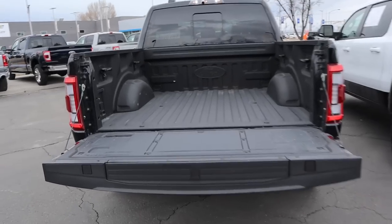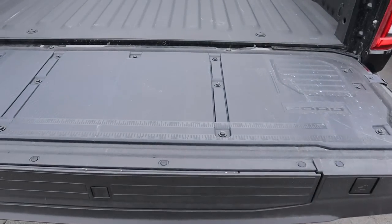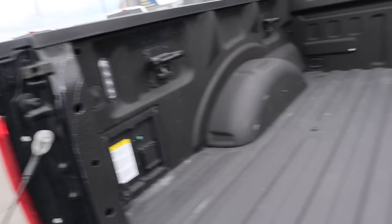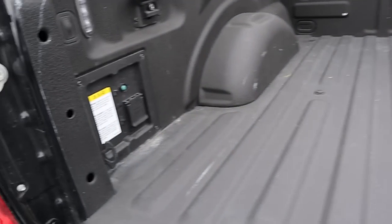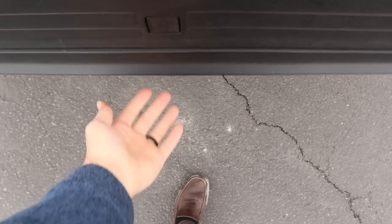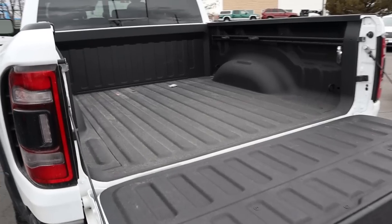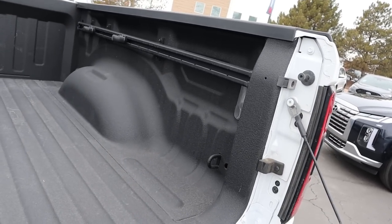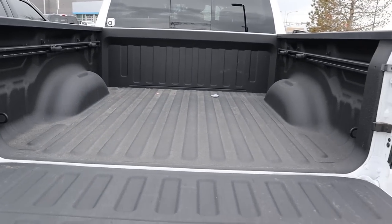Popping into the Raptor bed first, you can see the measuring chart, a little tailgate step, some LED light action, and a full outlet as well. This one has a bed liner, and a cool thing with the Raptor is you can actually raise the tailgate assist. Now with the TRX, we've got bed liner as well with LED bed lights. Pretty similar overall, but the TRX tailgate doesn't have the same assist feature.